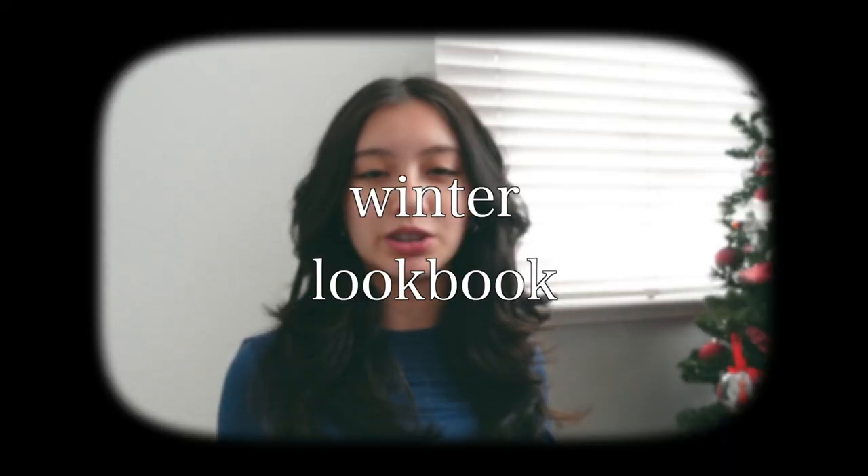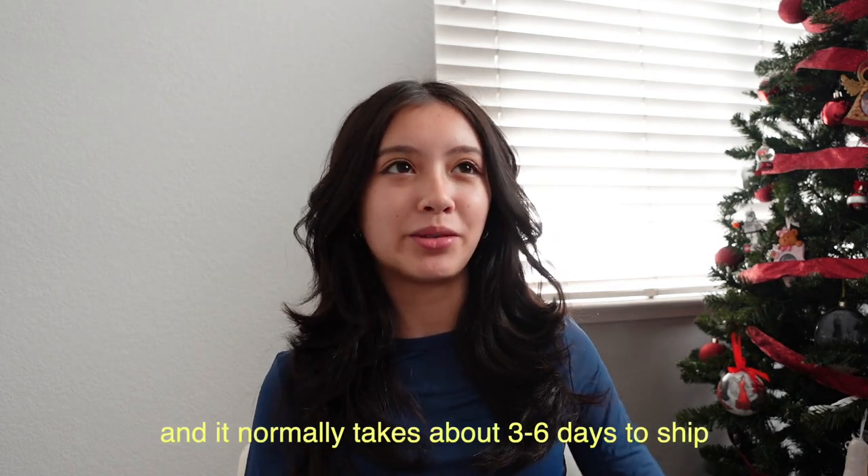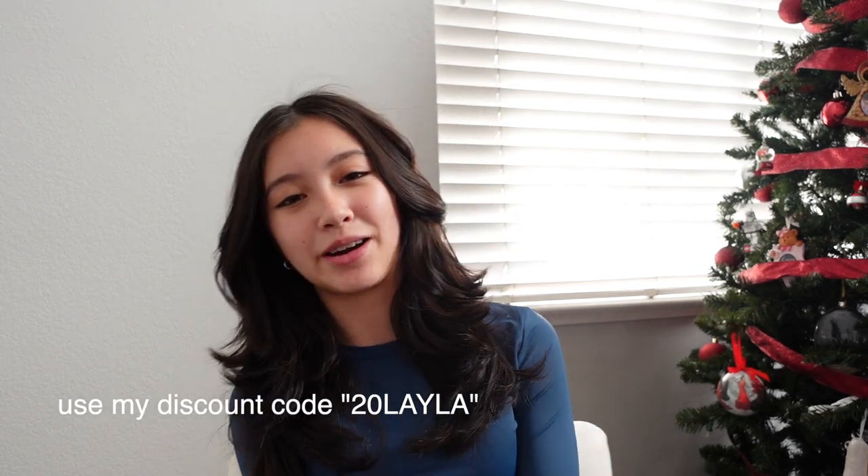Hey guys, welcome or welcome back to my channel. In today's video I'm going to be sharing a winter lookbook or outfit inspo for this coming season. All the clothes I'm mentioning are from Princess Polly, so thank you Princess Polly for sponsoring today's video. Princess Polly ships within the United States with free standard shipping on orders over $50, taking about three to six days. They offer Shop Pay and After Pay to all U.S. customers, and with my code 20LAYLA you'll get a 20% discount.